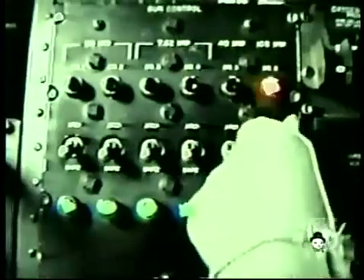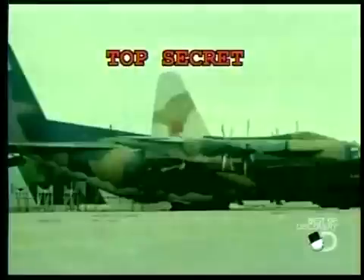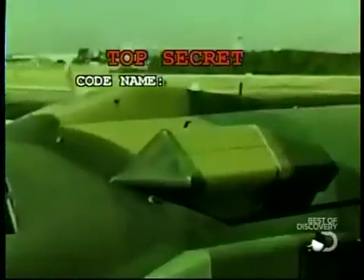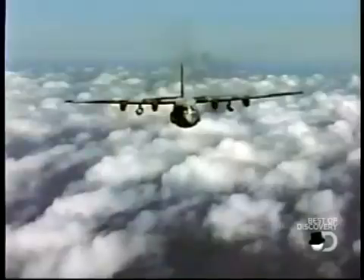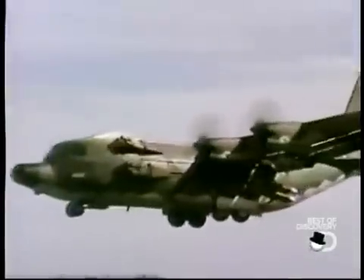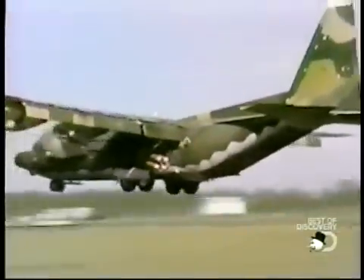In 1980, in response to the 52 hostages taken in Iran, the U.S. government embarks on a top-secret mission, code name: Credible Sport. As the situation in Iran intensifies, engineers rush to transform the 80-ton C-130 into a nimble aircraft capable of landing inside a 350-foot Iranian soccer stadium.